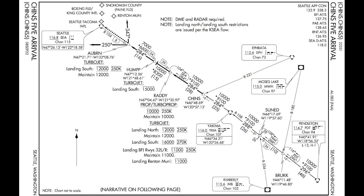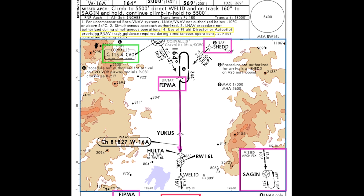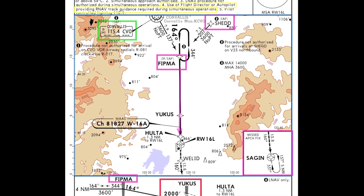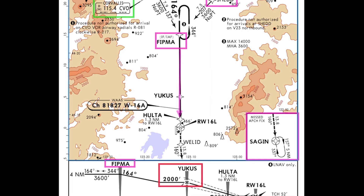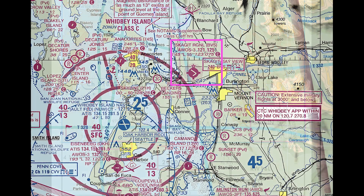Pilots of GA piston singles don't typically fly standard terminal arrivals, and usually ATC vectors us to join approaches that don't require many step downs as we intercept the final approach course. Instead, we tend to use the VNAV features in our avionics to manage the descent from cruise to an initial altitude for an approach, or to help us arrive near an airport at the appropriate traffic pattern altitude.